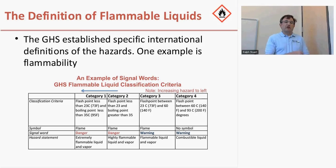Flammable liquids are an important laboratory chemical hazard that we want people to be aware of. The definition of flammable liquids in the GHS system is based on the flash point and the boiling point of that chemical. As the flash point decreases and it becomes more flammable, the hazard category within the GHS system goes from warning to danger, with category four being the least hazardous and category one being the most flammable.